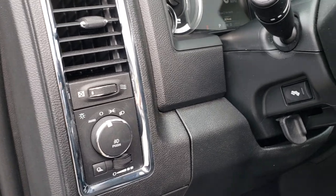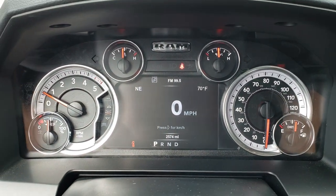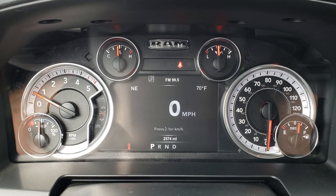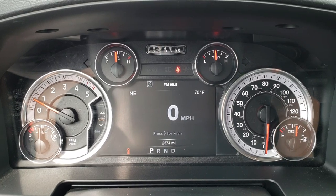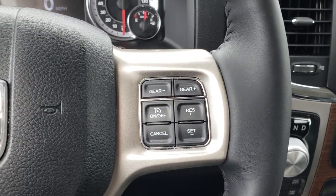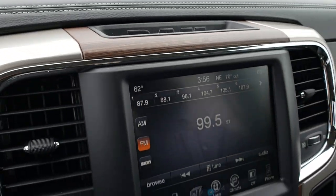It has auto headlamps and power pedals. As we hop inside the truck, you can see this one has 2,574 miles. You get the digital display — the 7-inch TFT display with a digital speedometer, outside compass and temperature display. Leather-wrapped heated steering wheel with cruise controls on one side and Bluetooth and information center controls on the other. It has the Alpine sound system with the factory subwoofer.